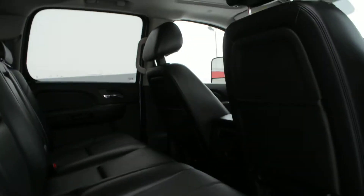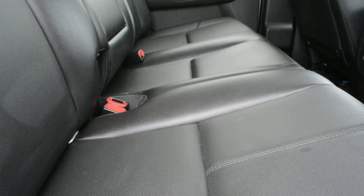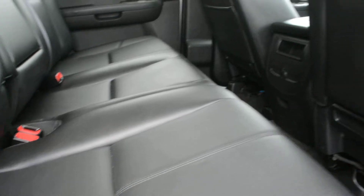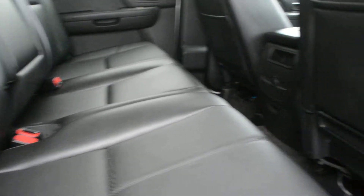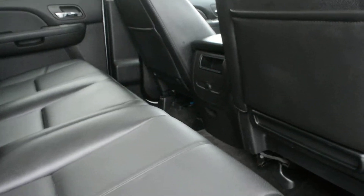Checking out the inside now — the interior is in absolutely great condition front and back. The seats are leather, so they're in great condition, offer plenty of comfort, and are easy to maintain. The unit can fit up to five passengers, and there's a decent amount of leg room in the back seat for passengers to sit quite comfortably.